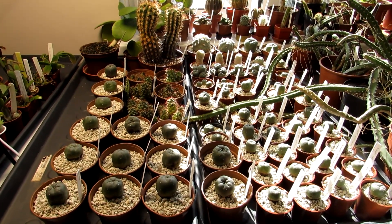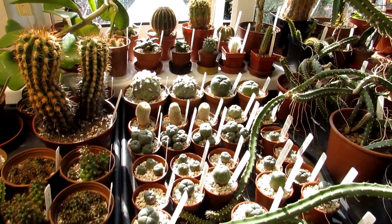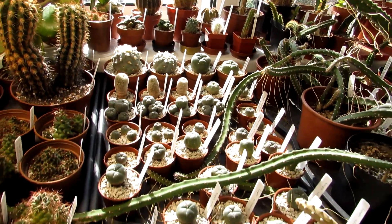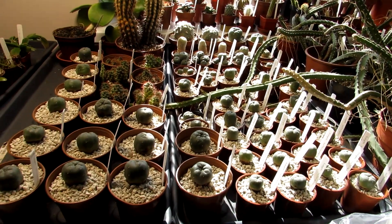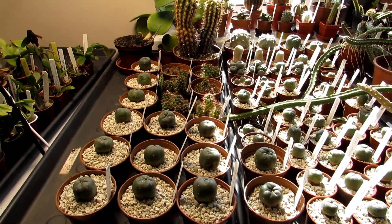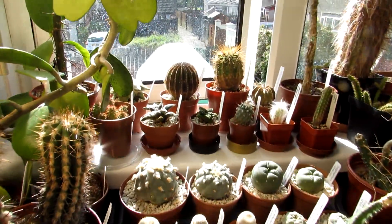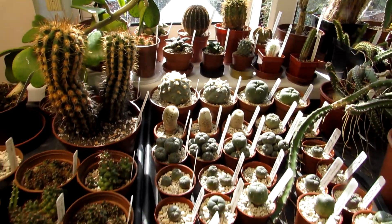There's a lot of beautiful Lophophora — commonly known as the peyote cactus — here, lots of different varieties all sown from seed from Simon, and some amazing Ariocarpus here as well. All absolutely spectacular. I've top dressed them all with a lovely pumice top dressing too.